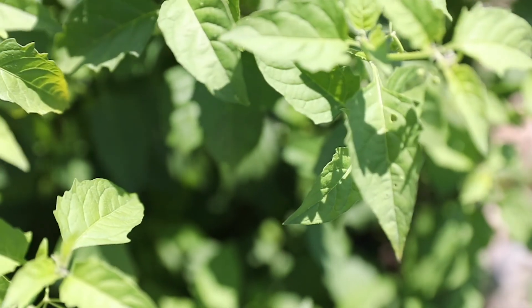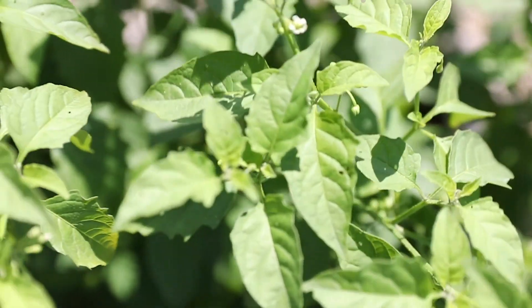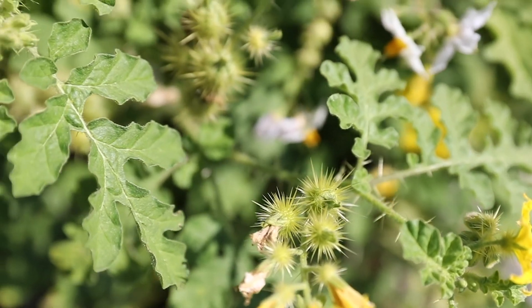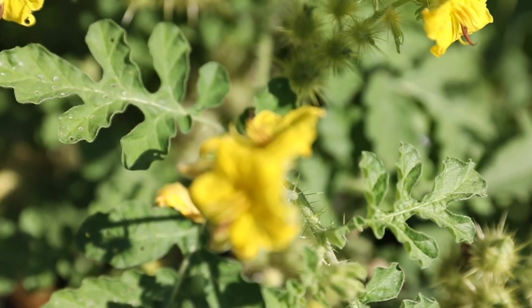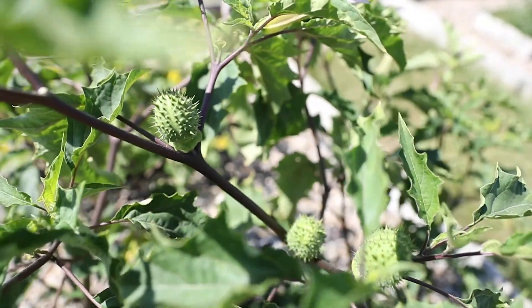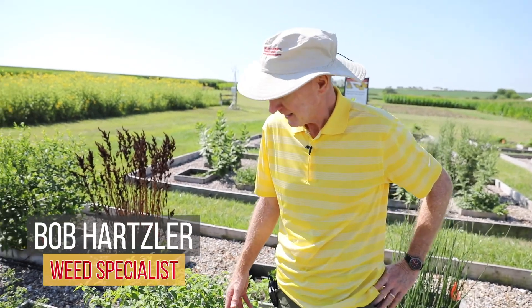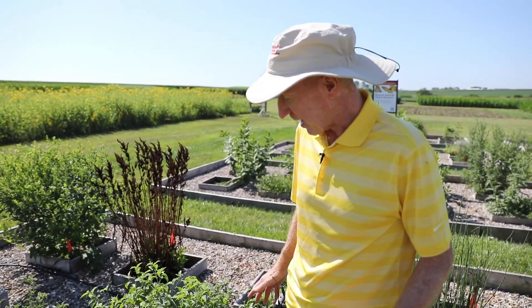Hello, I'm Bob Hartzler with Iowa State University Extension Outreach. Today we're going to be talking about weeds that are in the solanaceous family. A lot of people call this the nightshade family or the tomato family, and a lot of our weeds come in the same families that have important crops. The crops most people are familiar with are tomatoes and potatoes. In this little garden here we have four of the most common solanaceous weeds that we find in Iowa.